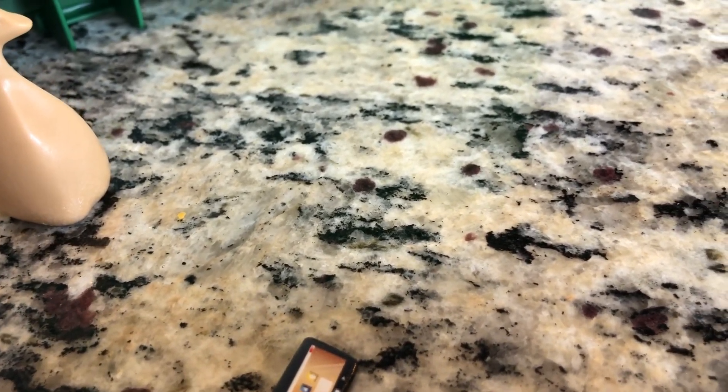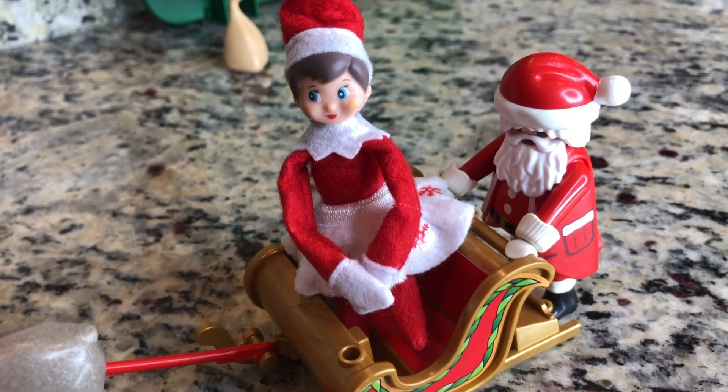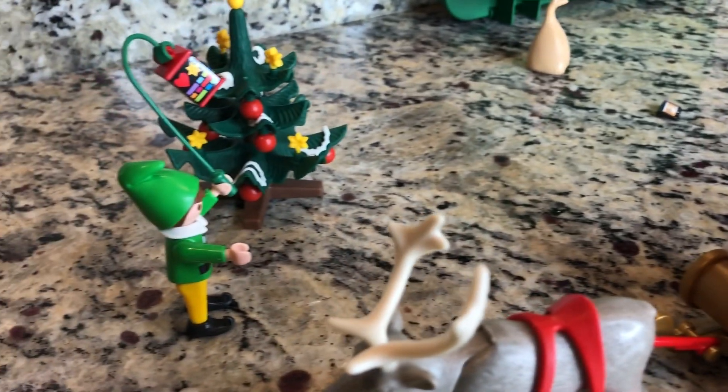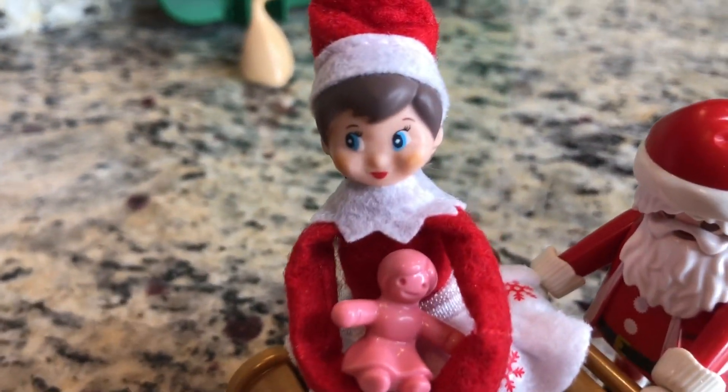If you like this video, you're welcome to like it down below. Subscribe to our channel and become a member of the Spirella family, where you can see more crazy and silly things my elves on the shelf do. Well, as always, I love my elves on the shelf.